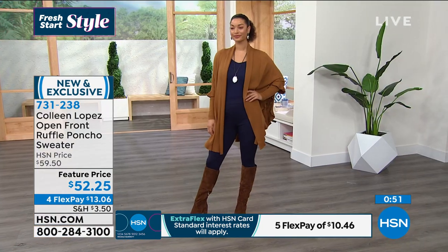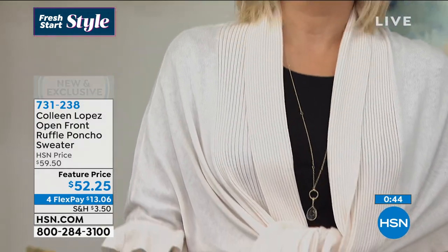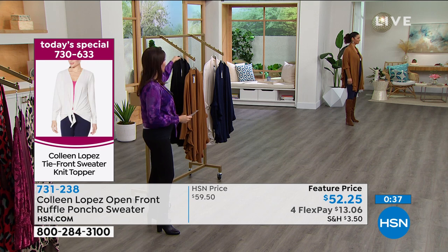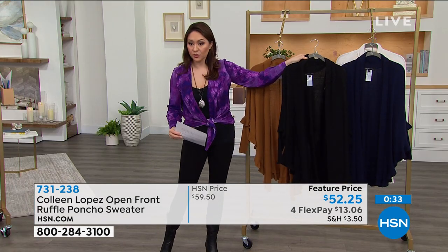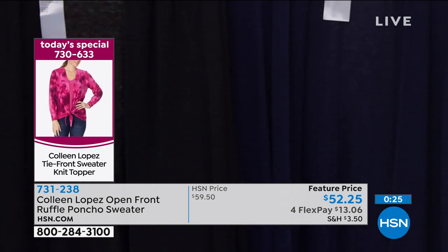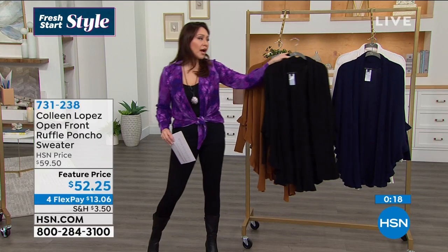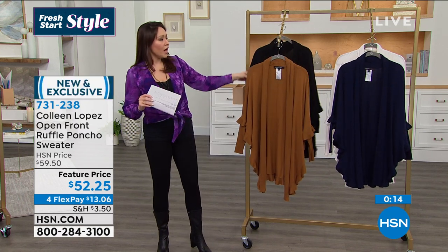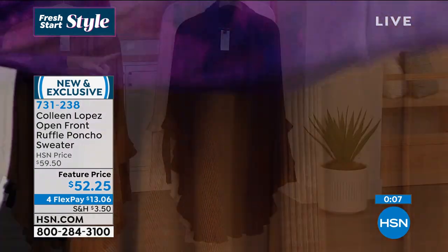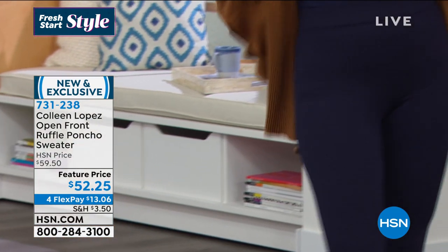If you're new to HSN — the four flex payment option is four monthly payments on your own credit or debit card, no sign-up. At $13.06 a month we ship after your first payment. With an HSN credit card you get extra flex at $10.46 a month. Item number 731-238. The cream is on Andrea, cognac on Brooke — getting very limited. Also available in black and navy. Dual sizing, machine wash dry flat, 33 inches in length.